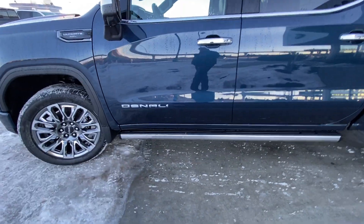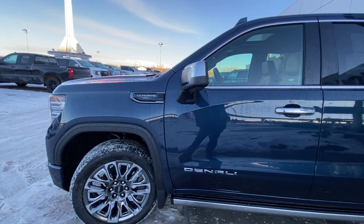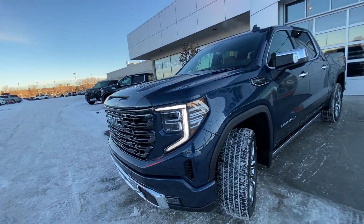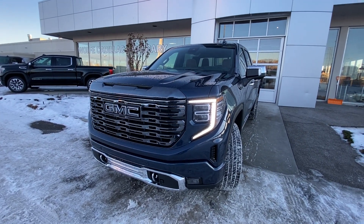We have the automatic running boards underneath the cab of the Denali, with Denali badging, chrome mirror caps, LED lights, and camera system. The Ultimate 6.2 plaque is on the front fender with black chrome accents. Coming down to the front of the Sierra, we have the black chrome Denali alternate grille with badging, camera system, LED daytime running lamps.